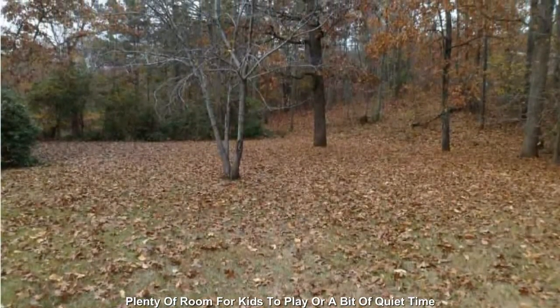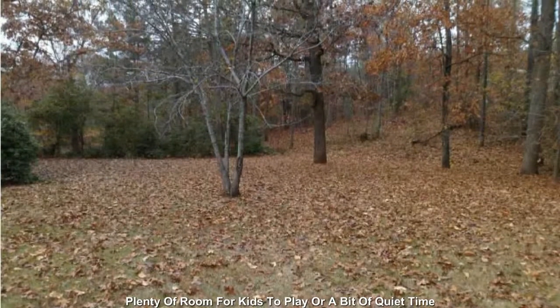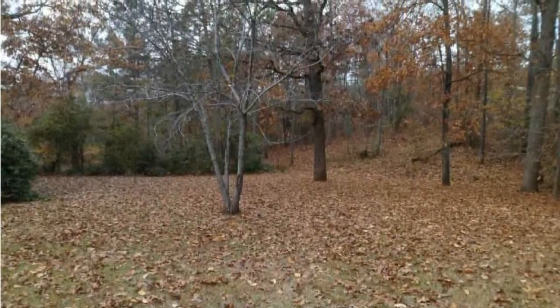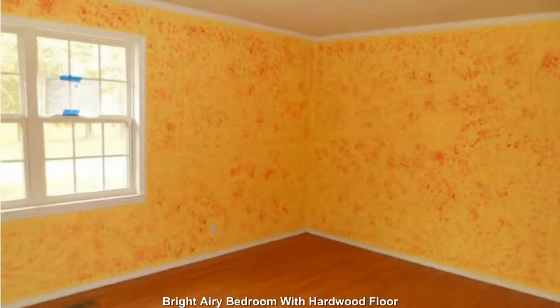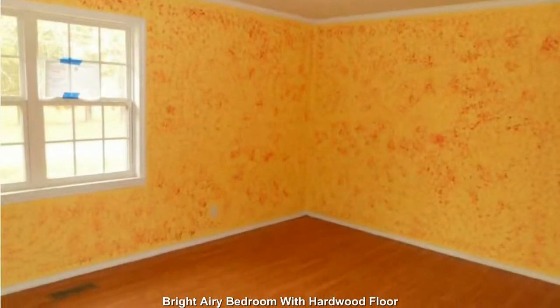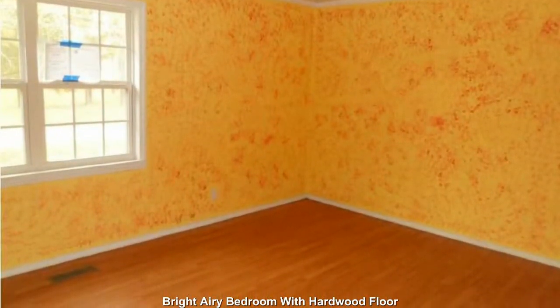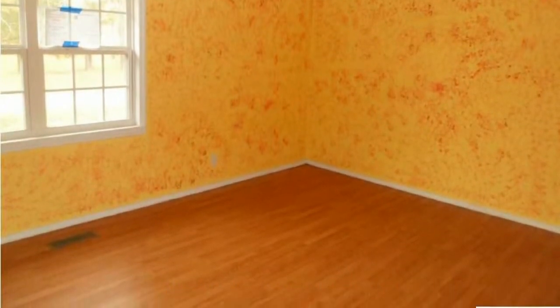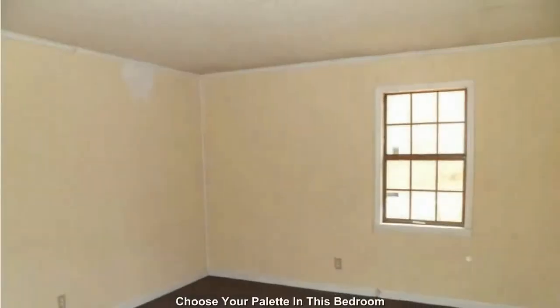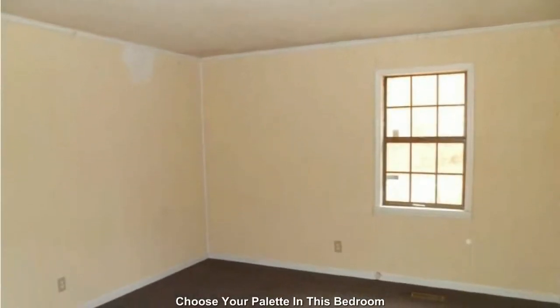Bright, airy bedroom with hardwood floor. Choose your color palette in this bedroom.